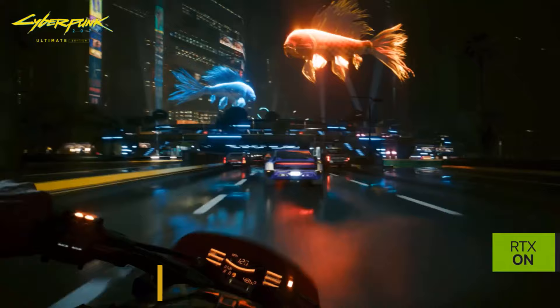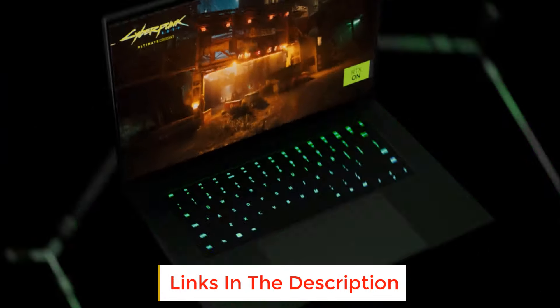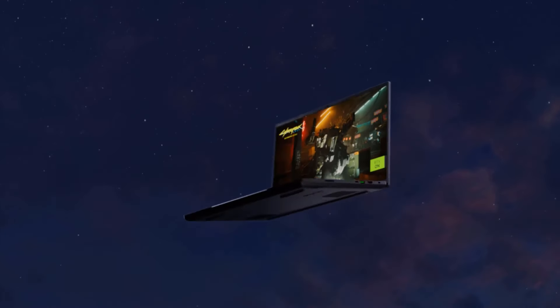The first display mode allows you to use the highest possible resolution for 4K gaming at the cost of a lower refresh rate. But if you prefer to prioritize the frame rate for certain titles, the lower resolution mode offers a much higher refresh rate.